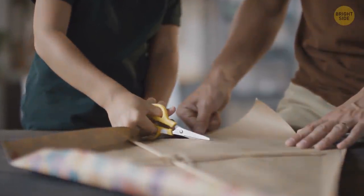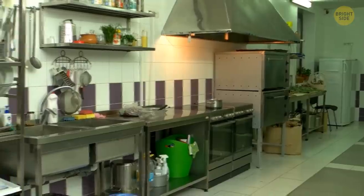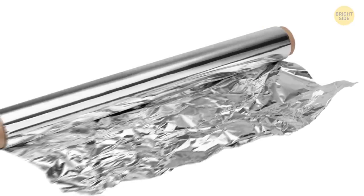Any pair of scissors will go blunt sooner or later, but don't let that stop you. There's a product in your kitchen that can help bring them back to life fast. Aluminum foil isn't just for leftover lasagna.